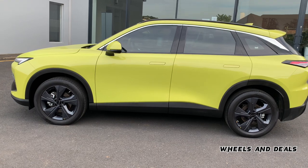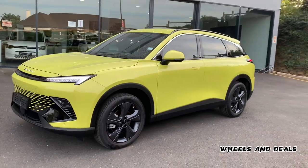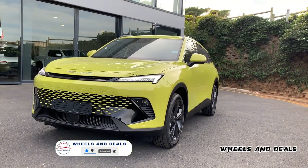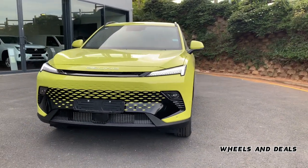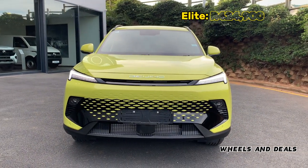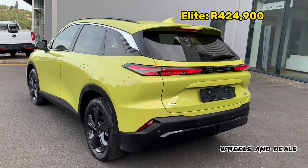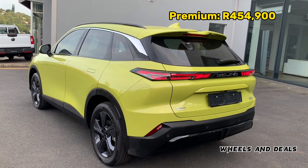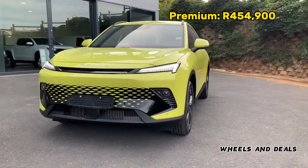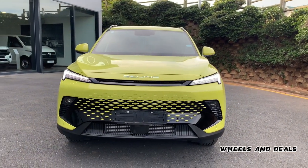The Beijing X55 is quite futuristic in its styling, especially when paired with some of the more vibrant colors in the available range. The SUV comes in white, gray, red, and yellow. Talking about price: the X55 Dynamic starts from 394,900 rand, the X55 Elite starts from 424,900 rand, and the top-spec X55 Premium starts from 454,900 rand.